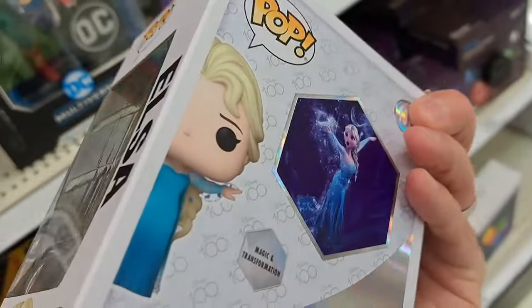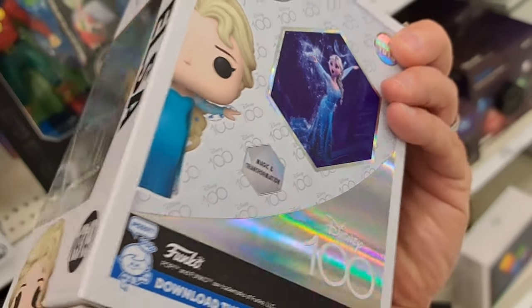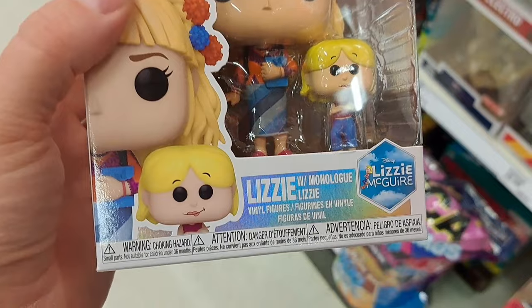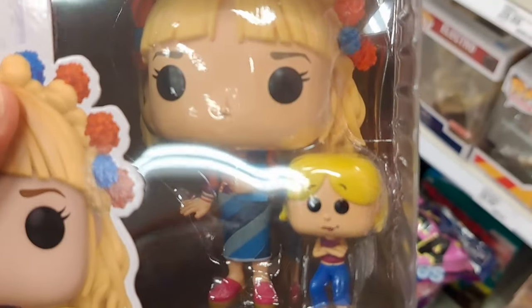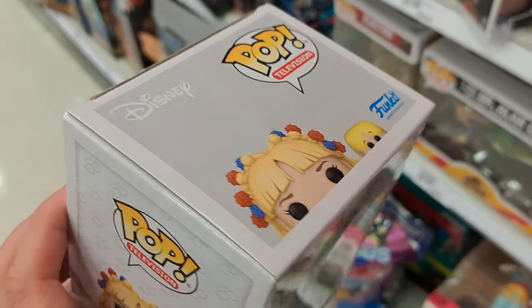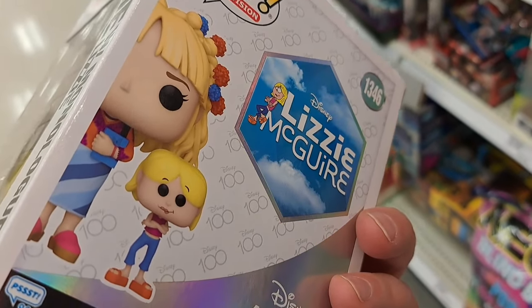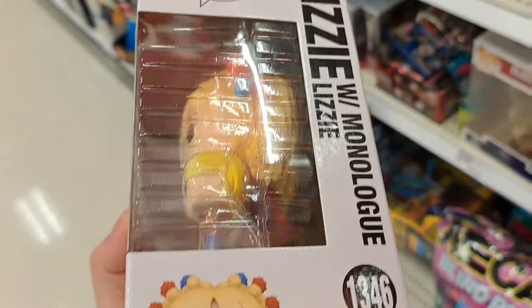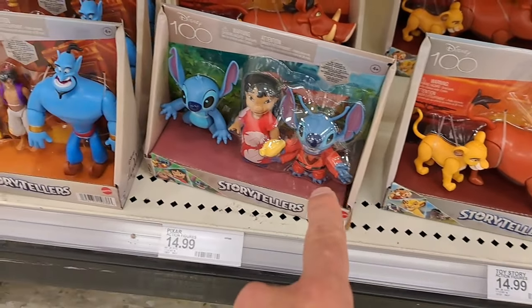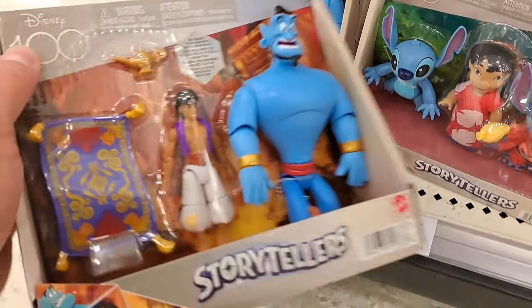See if your Target's got these. Got this awesome Lizzie McGuire with Monologue Lizzie Funko Pop — Disney 100, super cool. Got the logo there on the back, at Target.